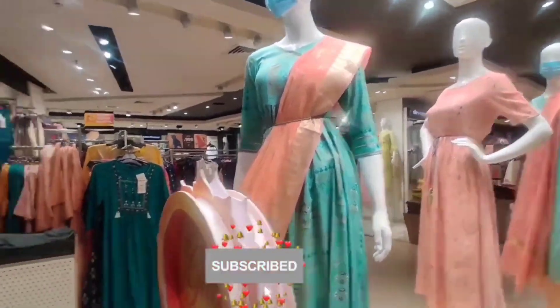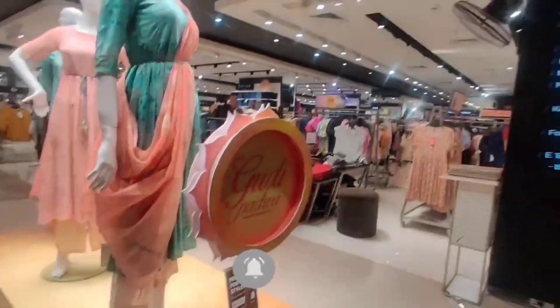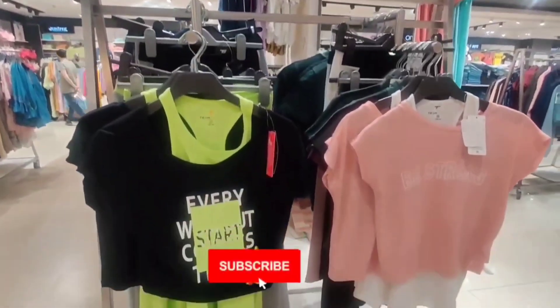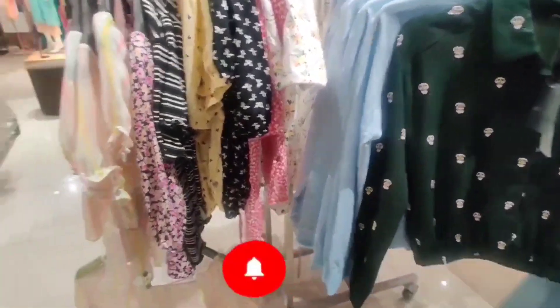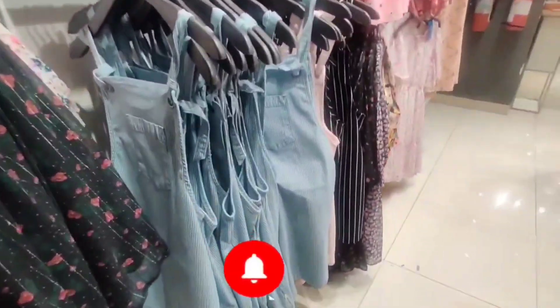As you enter, some festive wear collections are available here. You can see western wear here. In western wear, you will get one great top after another available, which starts with Rs. 499.